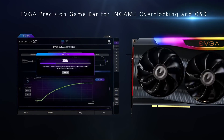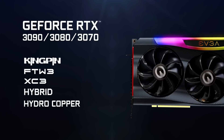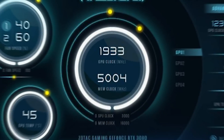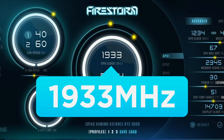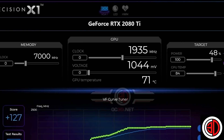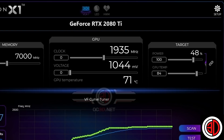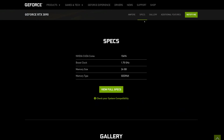It only shows up for a couple seconds in the video and could have simply been for marketing purposes, but it definitely wouldn't be smart for EVGA to show it if it wasn't true. We know Zotac has shown their RTX 3090 running at 1,933 MHz, so this isn't all that unreasonable to expect. And remember that the 3090 has a ton more cores than the RTX 2080 Ti.